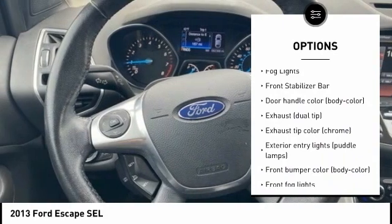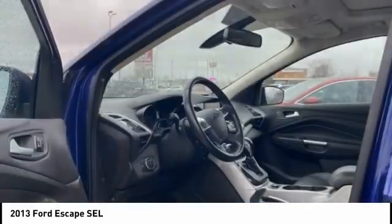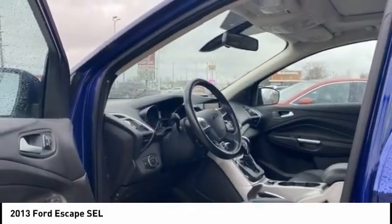Traction control, stability control, roll stability control, remote keyless entry, fog lights, front stabilizer bar. Come take a test drive today.